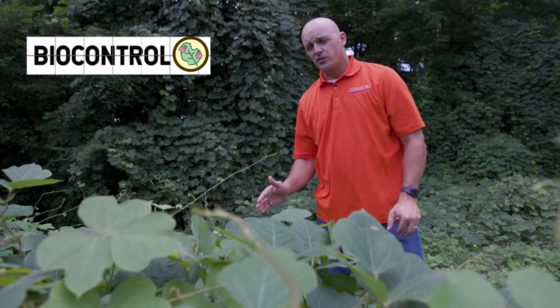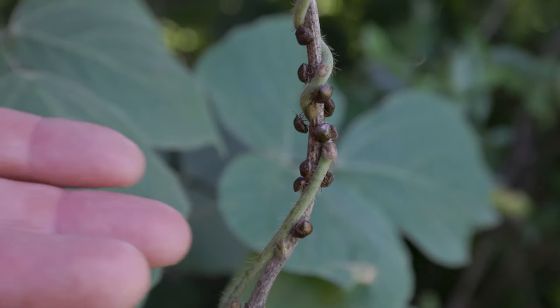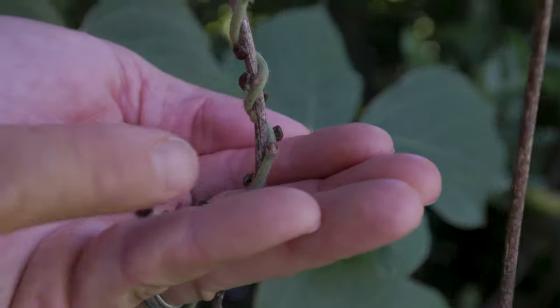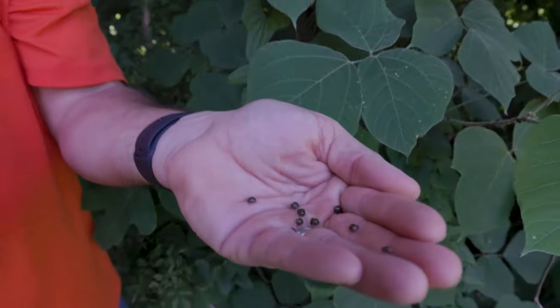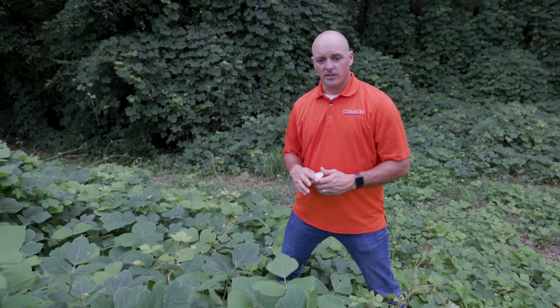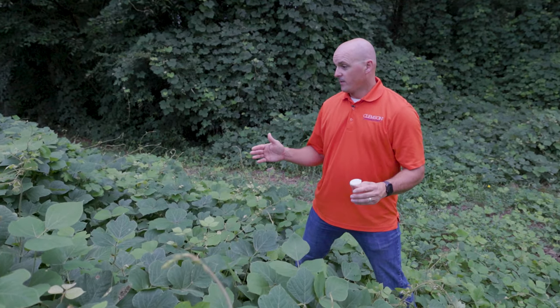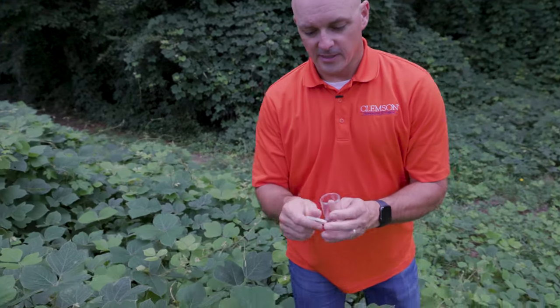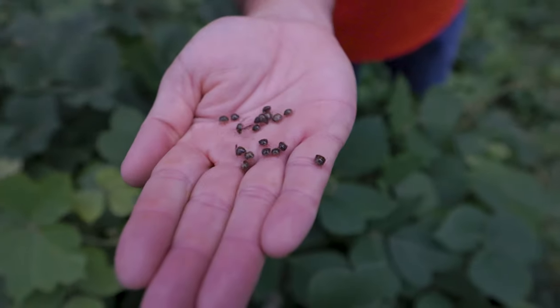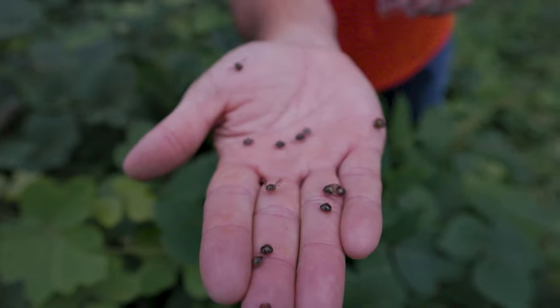Biocontrol is another way that we can manage kudzu. There's not a lot of great options, but there are kudzu bugs. These were introduced to the U.S. in about 2009 right around Atlanta — they probably got here by accident, but they do cause a significant reduction in biomass, growth, and reproductivity of kudzu. They are not going to kill kudzu, but they are one thing that can help. These little kudzu bugs — tiny stink bugs — are all over the place here and they will feed on the stems and leaves and reduce the growth.